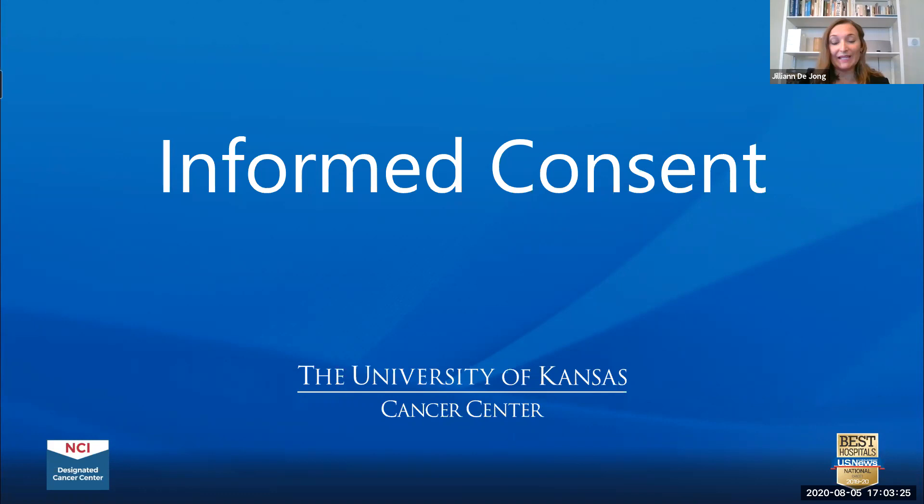I want to thank you for your willingness to be part of the consent review team for investigator-initiated trials. IITs are studies that are written by the investigator, which is typically a physician, who both initiates and conducts the trial. The physicians come up with a concept for the clinical trial and then a whole team assists with writing the protocol and supporting them. IITs are a very important part of the clinical trial portfolio, with the goal of discovering novel therapeutics for our patients.